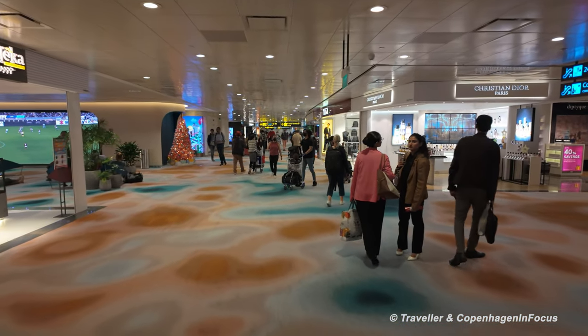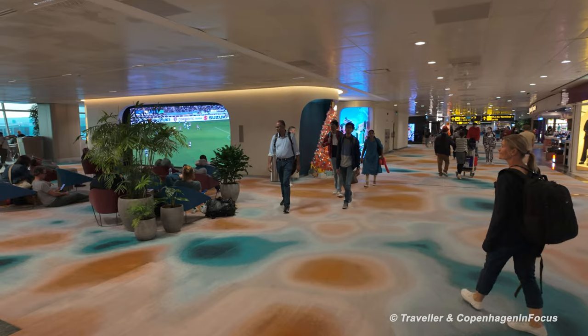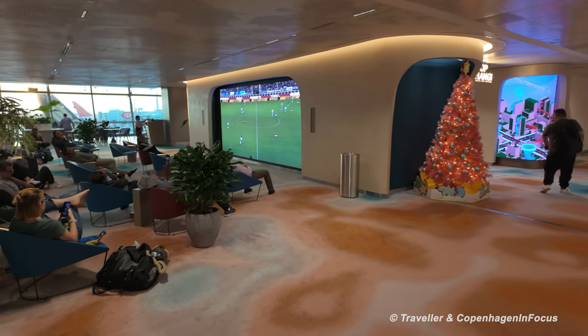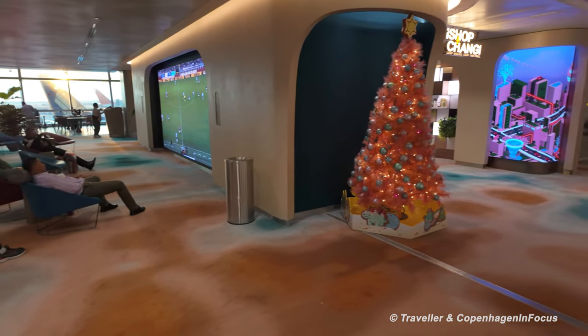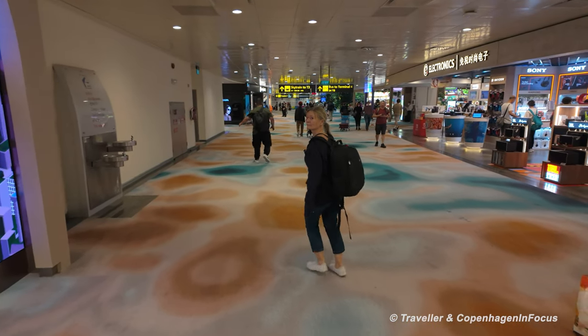Still heading to F32. There's a big soccer screen — quite a screen for anybody who enjoys watching football.